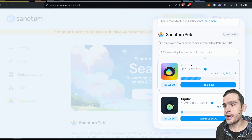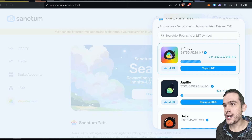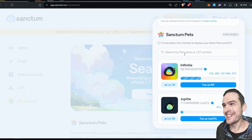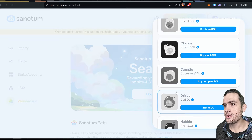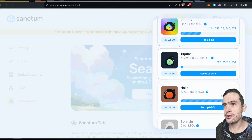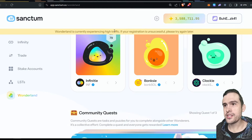Here are the pets. I've got Infinity, Jupitery, and Healy. My Infinity will probably level up pretty fast because I've also got 200 or so INF in Kamino — so it should level up quick. You've also got the Drift Staked SOL pet, the Bonk SOL pet, Juicy SOL, and so on. There are all the different pets — you can diversify into different LSTs if you want. I'm pretty heavy into the Infinity one and have a bit of the dupe one as well. That's the dashboard essentially.